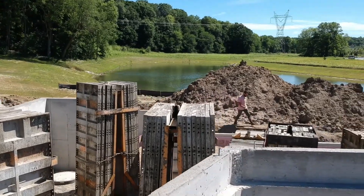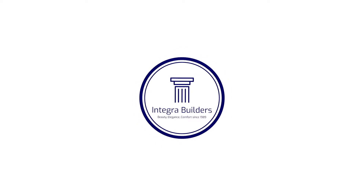These are the first steps in building a home with Integra. Final design details have been completed, foundation is in place — stay tuned.